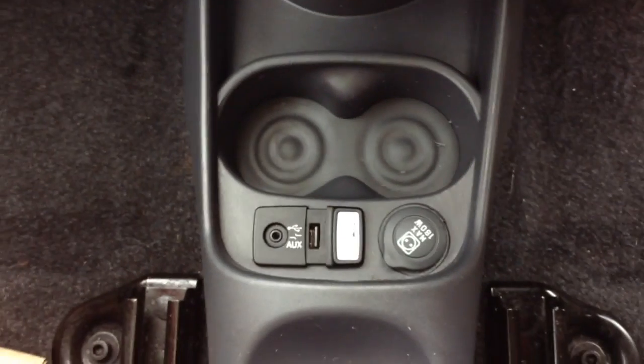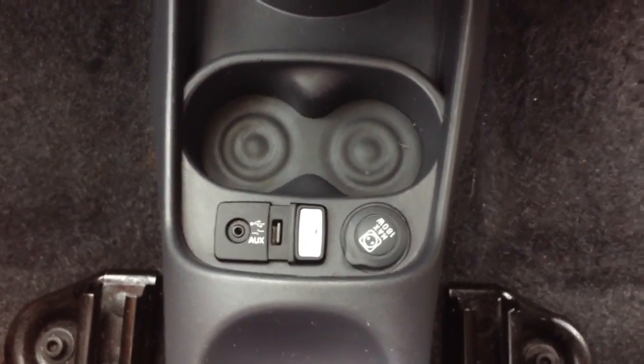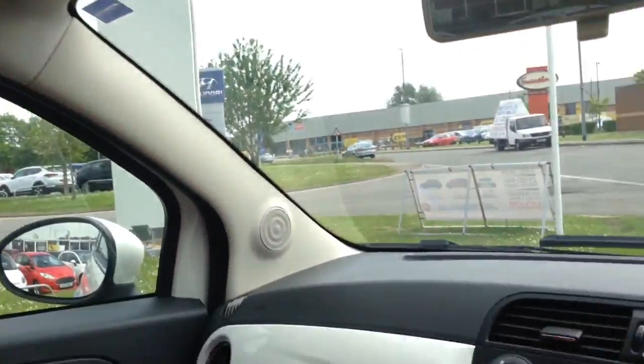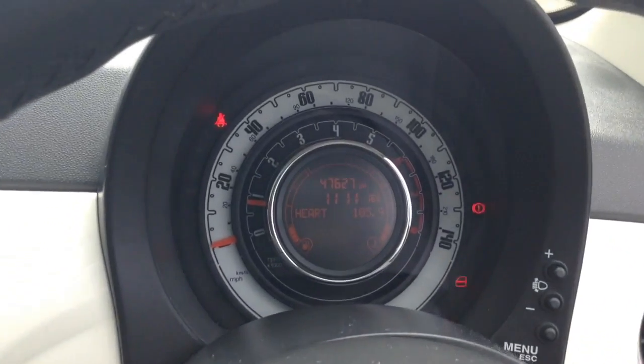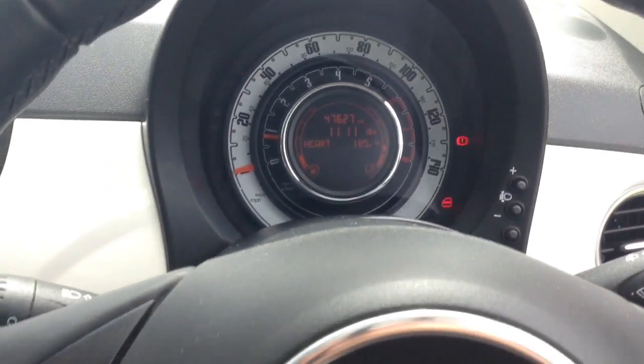You have a Blue & Me USB input, auxiliary input, and power outlet for all your various gadgets. Up above you there is a panoramic roof, which can be revealed with a shade. On the steering wheel you have audio controls and Bluetooth connectivity as well. On the main dash itself, you'll see this vehicle has done 47,627 miles.